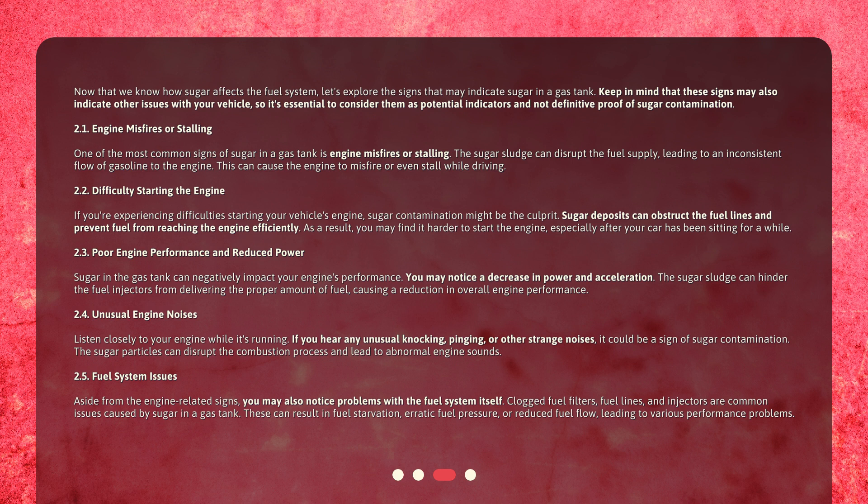Fuel system issues: aside from the engine-related signs, you may also notice problems with the fuel system itself. Clogged fuel filters, fuel lines, and injectors are common issues caused by sugar in a gas tank. These can result in fuel starvation, erratic fuel pressure, or reduced fuel flow, leading to various performance problems.